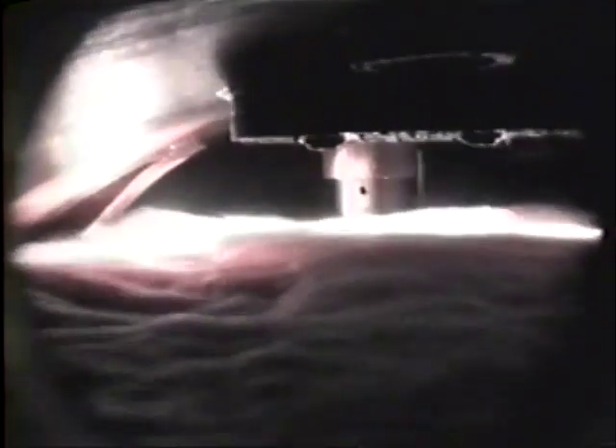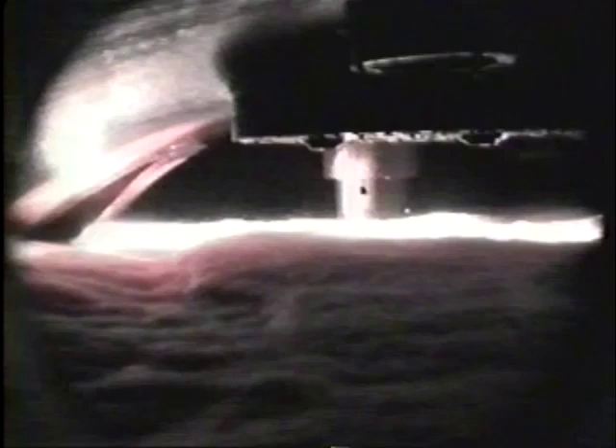We will now reduce the pressure in boiler B from a normal 115 PSI to 50 PSI, and observe the effect of firing at reduced pressure. Note the high surging turbulence and large bubbles with water splashing towards the steam nozzle. The appearance of the water surface is typical of a steam boiler working at low pressure. The steam bubbles are larger simply because they are not as highly compressed.